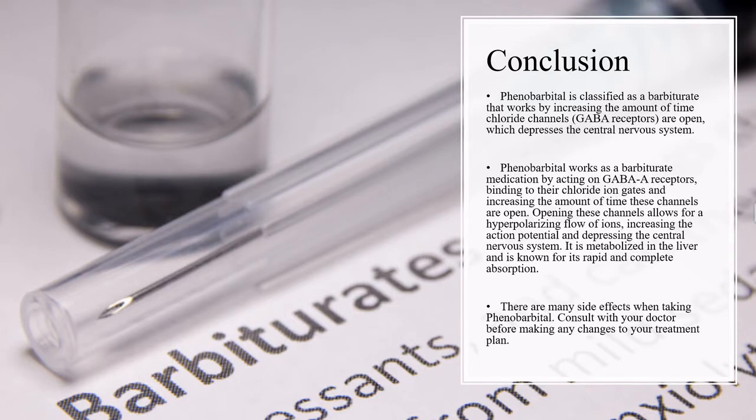In conclusion, phenobarbital is classified as a barbiturate that works by increasing the amount of time chloride channels or GABA receptors are open, which depresses the central nervous system. It works by acting on GABA receptors, binding to their chloride ion gates, and increasing the amount of time these channels are open, allowing for a hyperpolarizing flow of ions, increasing the action potential, and depressing the central nervous system. It is metabolized in the liver and is known for its rapid and complete absorption. There are many side effects when taking phenobarbital. Consult with your doctor before making any changes to your treatment plan.